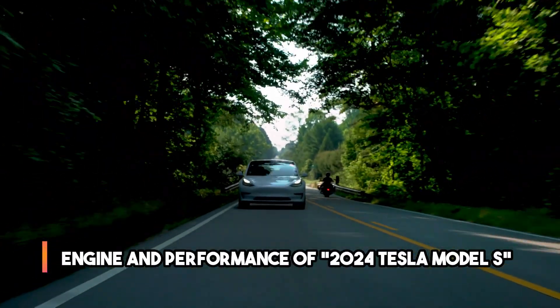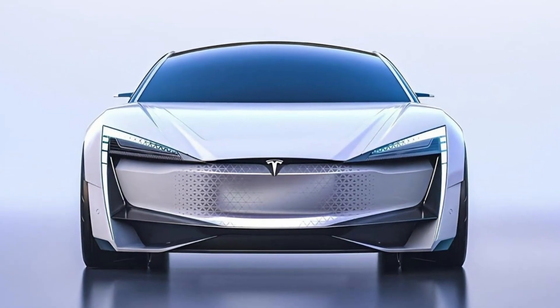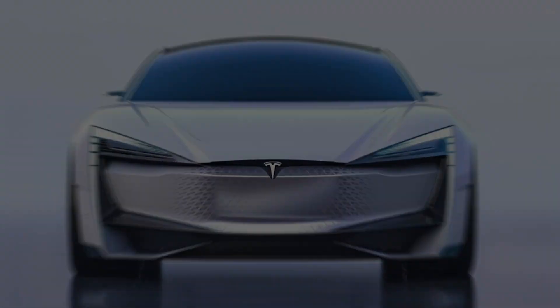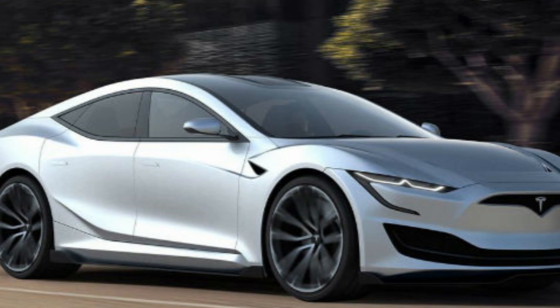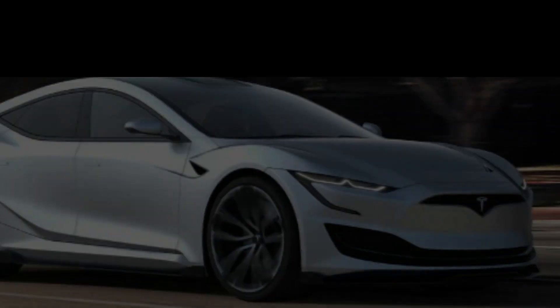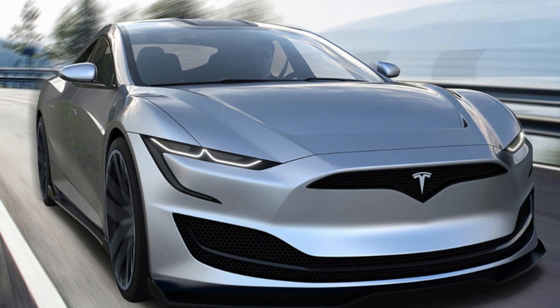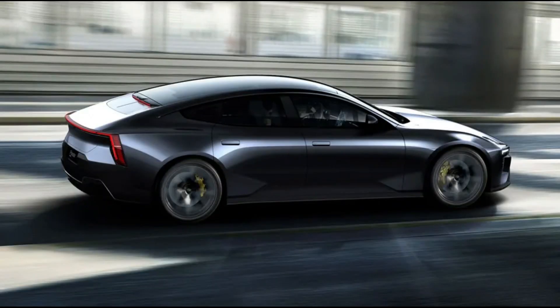The 2024 Tesla Model S boasts impressive changes in its engine and performance, solidifying its position as a leader in the electric vehicle market. While exact specifications are not yet disclosed, Tesla is renowned for its powerful electric drivetrains. The Model S is expected to offer enhanced range and acceleration capabilities. Tesla's advanced battery technology and electric motors are known for delivering instant torque, allowing for quick acceleration and responsiveness on the road.